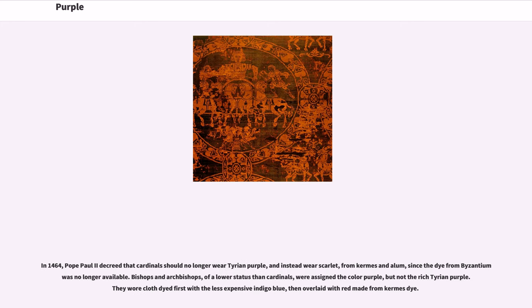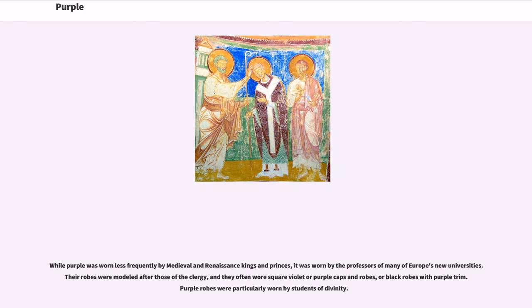In 1464, Pope Paul II decreed that cardinals should no longer wear Tyrian purple, and instead wear scarlet from kermes and alum, since the dye from Byzantium was no longer available. Bishops and archbishops, of a lower status than cardinals, were assigned the color purple, but not the rich Tyrian purple — they wore cloth dyed first with the less expensive indigo blue, then overlaid with red made from kermes dye. While purple was worn less frequently by medieval and Renaissance kings and princes, it was worn by the professors of many of Europe's new universities. The robes were modeled after those of the clergy, and they often wore square violet or purple caps and robes, or black robes with purple trim; purple robes were particularly worn by students of divinity.